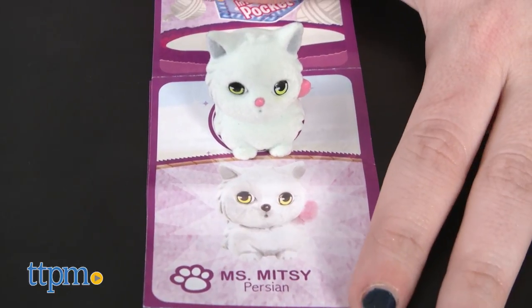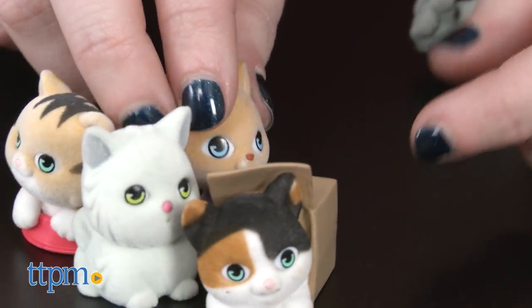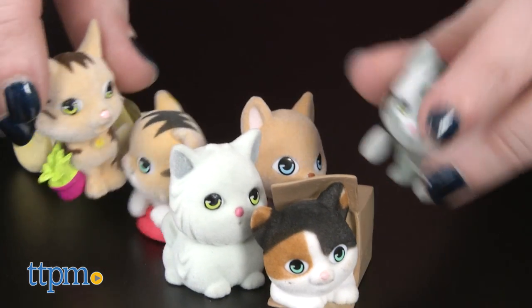The real fun, though, for kids will be collecting, carrying, and trading these new additions to the line. Animals and cat lovers will especially enjoy this line.